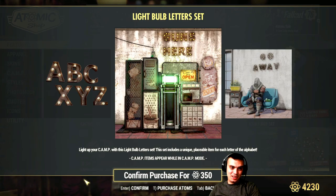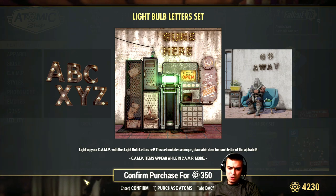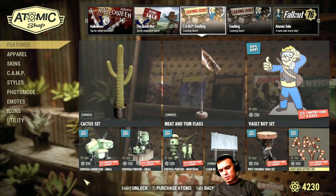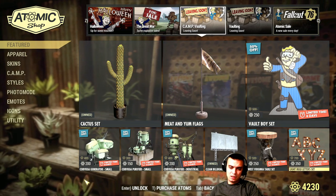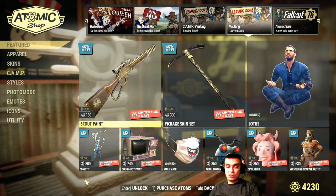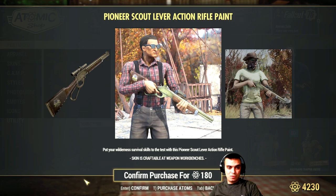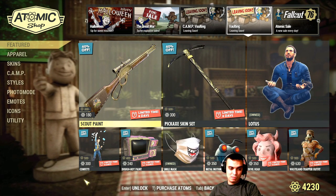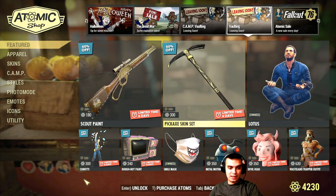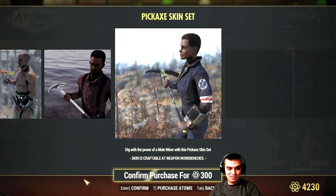Light bulb letter set with a 50% discount. Go-away guns - I actually wanted to buy those back in the day. They were 700 atoms, I thought 500. I'm not gonna go for them this time. Scout paint is actually included in the bundle by the way. I'm a commando build so I have a better golden paint for that. Picket X skin set - I've commented on this set many times, definitely not going for that.